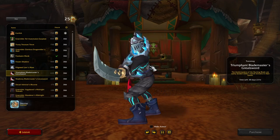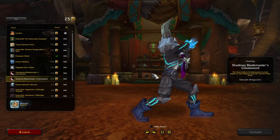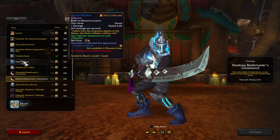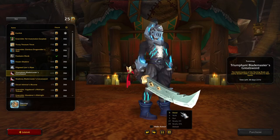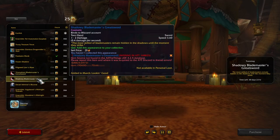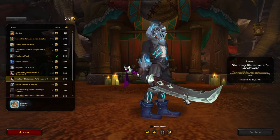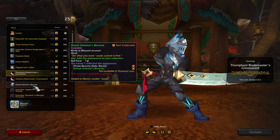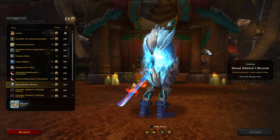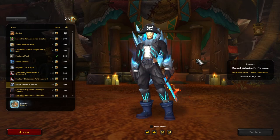The Triumphant Blademaster's Great Star — this is a pretty sweet one. I like this and the shadowy version of it. Let me change the view to a stand pose... okay, so just two different color tips on it.